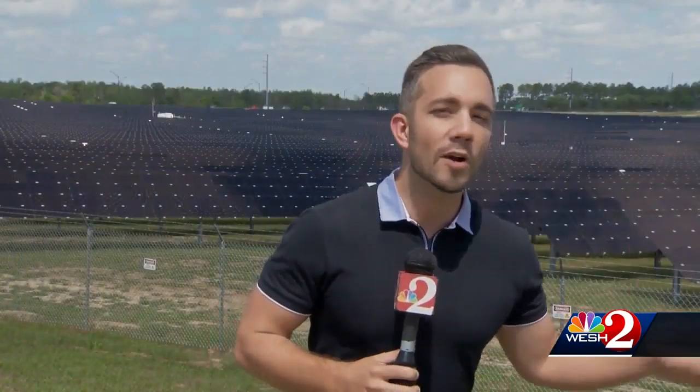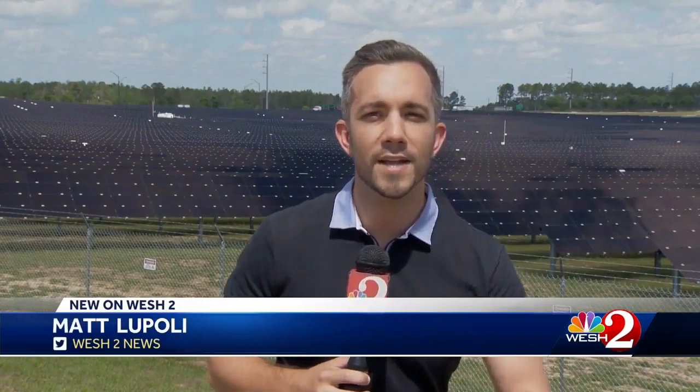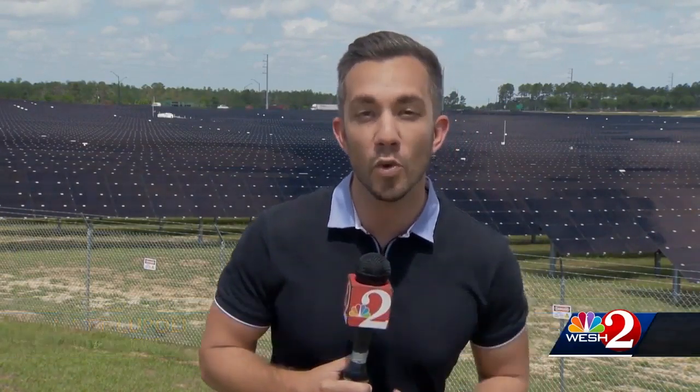We hope that this new solar facility and harnessing the power of the sun does excite everybody as much as us. This solar farm is twice the size of the Magic Kingdom, and it's powerful enough to power two of Disney's four theme parks.